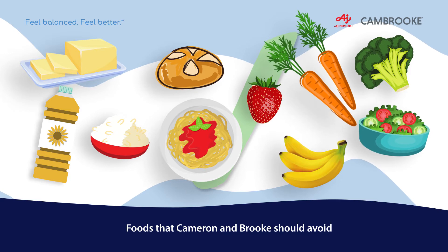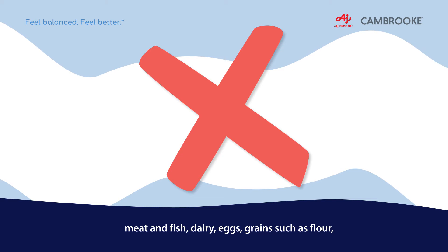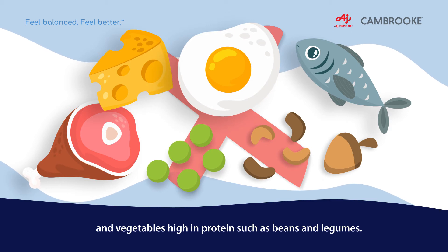Foods that Cameron and Brooke should avoid, which are high in PHE, include meat and fish, dairy, eggs, grains such as flour, and vegetables high in protein such as beans and legumes.